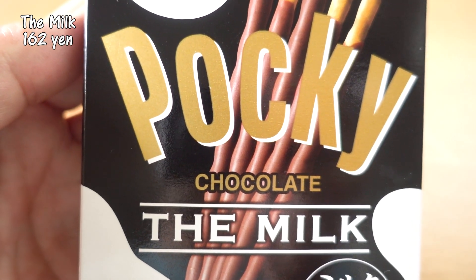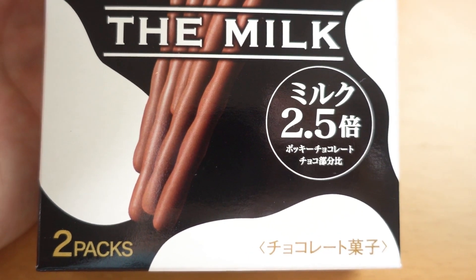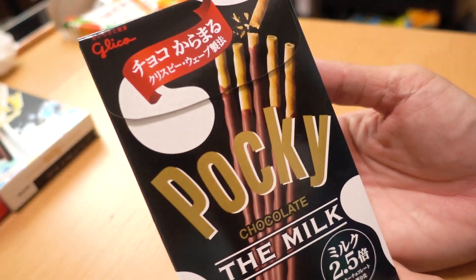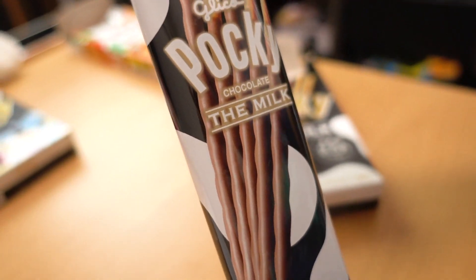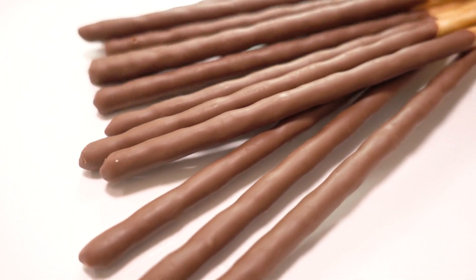The Milk! I wonder if this is different from the regular Pocky. They are using 2.5 times more milk than the regular one — that's so interesting. And the shape is a little different; it says this is a crispy wave shape. So let's open this one up. Once again, this has two packs. It's a little bit wavy.